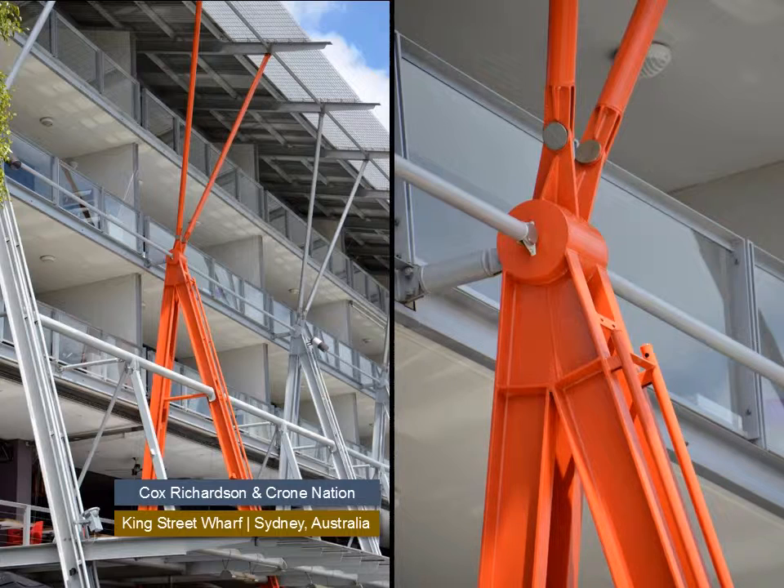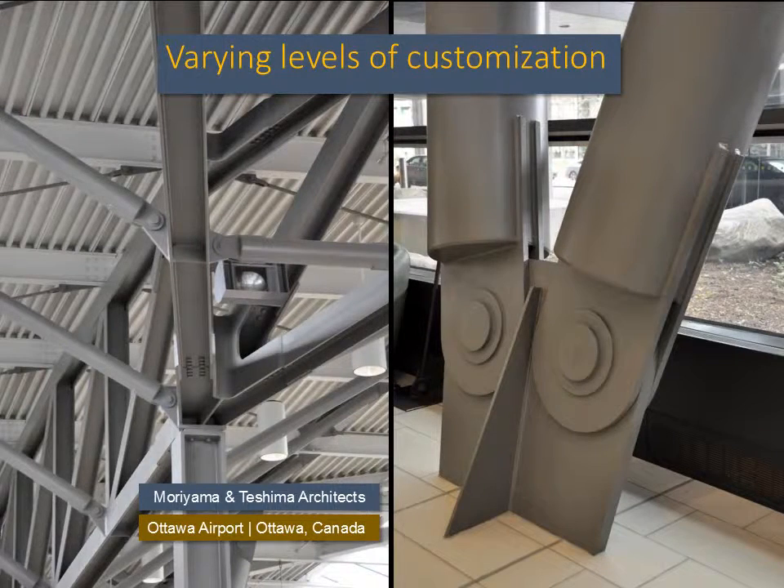Exposed steel is used on stadiums and housing as well, and these projects have budgets that are typically more constrained than those for galleries, museums, and airports. The detail of the Sydney Housing Balcony Support System is making more use of channels and tubes, with a reduced use of expensive custom-fabricated work. The steel detailing for the Ottawa Airport is a bit fussier, with more crisp lines and custom plate work, including some curved plate at the crotch of the detail.